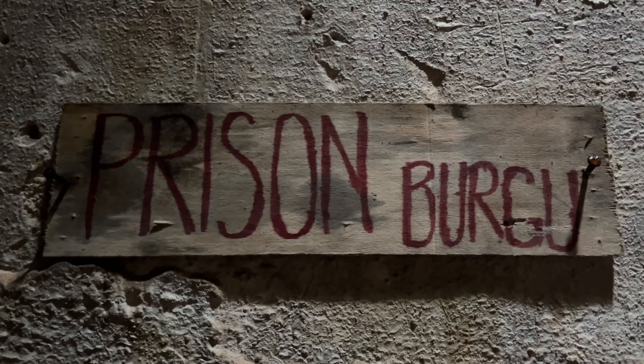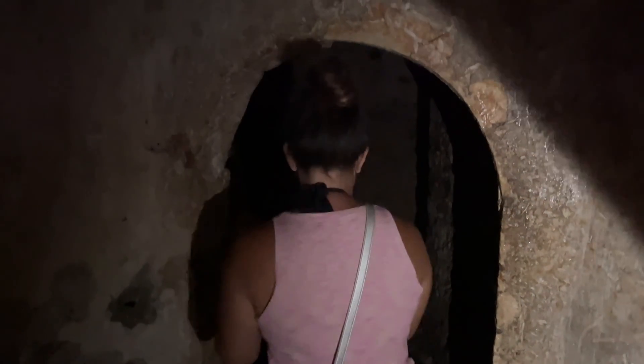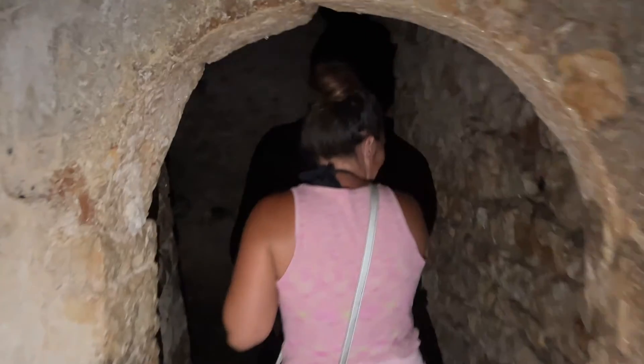As we go down these stairs, this is where the prison would have been. It's very dark — we've got to use the torches from our phones. The doorway was built for short people, so you're not going to have to duck much. It's close in here, it's wet, and honestly it's quite spooky.